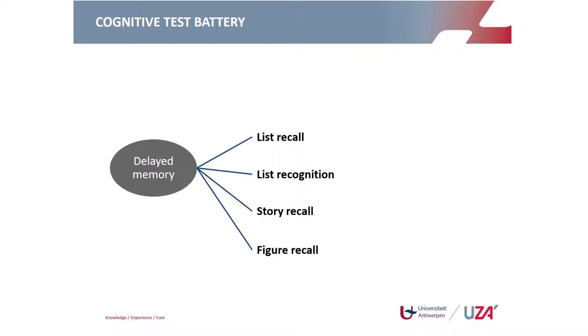The delayed memory domain tests recall of material presented earlier in the session. The patient is asked to recall the list of ten words from 20 to 50 minutes before, then given a recognition list to identify which words were in the original list. They must retell the story again, and are asked to draw from memory the complex figure shown earlier — this is the figure recall component of delayed memory.